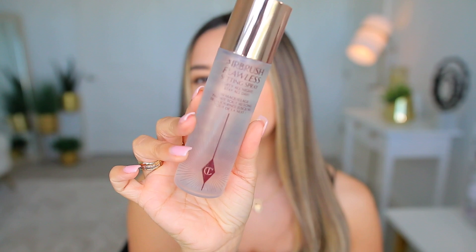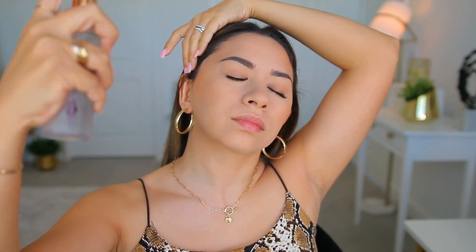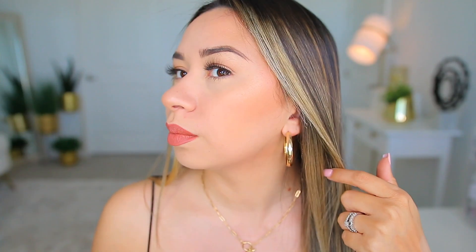To set everything after applying mascara and everything else, I used the Charlotte Tilbury Airbrush Flawless Setting Spray. I didn't get this one in the sale, but I just wanted to show you what I used to set everything. Since I was already using some products from the same brand, I wanted to use that one too. It just looks really nice — I really like the way my makeup set today.